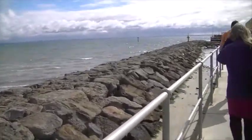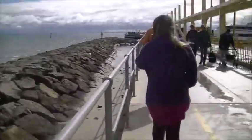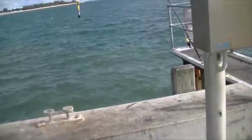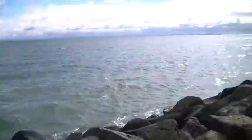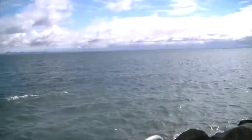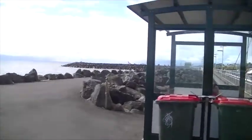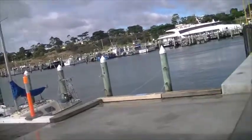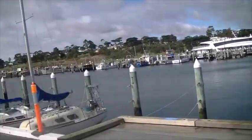We're walking along the pier right now. We're at the other end of the pier now. Here's the view from here - there's a whole bunch of rocks over there and all the boats and ferries.